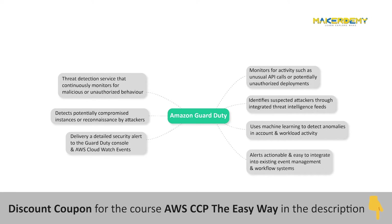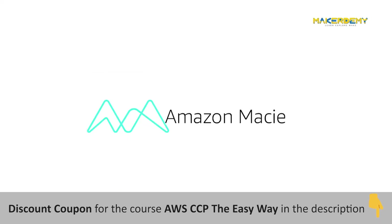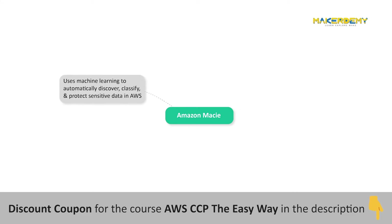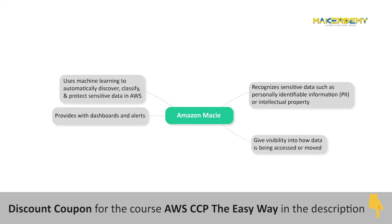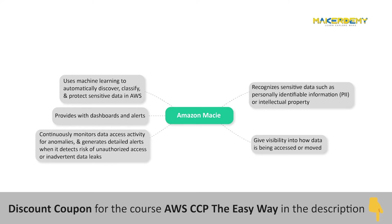Amazon Macie is a security service that uses machine learning to automatically discover, classify, and protect sensitive data in AWS. Amazon Macie recognizes sensitive data such as personally identifiable information (PII) or intellectual property, and provides dashboards and alerts that give visibility into how this data is being accessed or moved. The fully managed service continuously monitors data access activity for anomalies and generates detailed alerts when it detects the risk of unauthorized access or inadvertent data leaks.